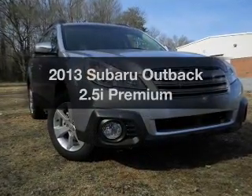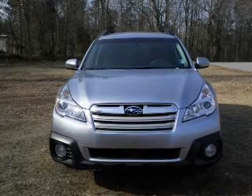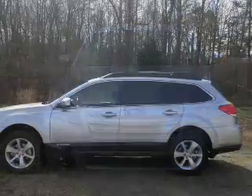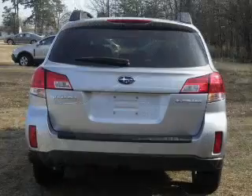Check out this 2013 Subaru Outback — this is the set of wheels you've been looking for. The powertrain includes all-wheel drive with an efficient four-cylinder engine driven by an automatic transmission. Premium wheels give a more luxurious look.